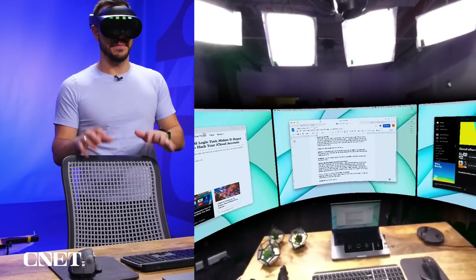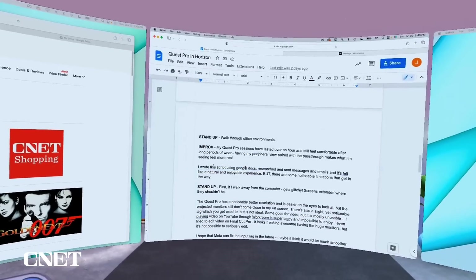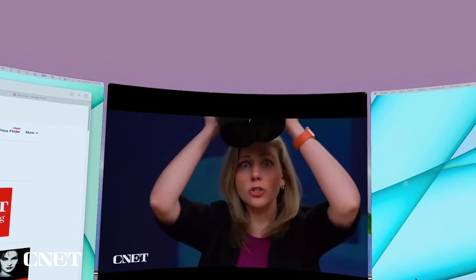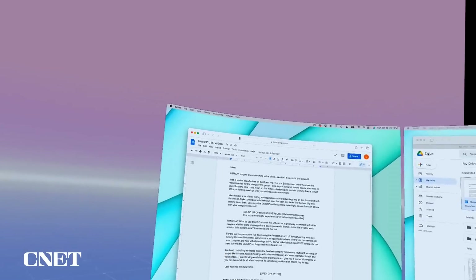I hope Meta fixes that monitor stretch. The Quest Pro has a noticeably better resolution than the Quest 2 and is much easier on the eyes, but the projected monitors still don't come close to my 4K screen, making the headset a little less desirable. There's also a slight yet noticeable lag with both my fingers on the keyboard and my mouse on screen, which is obviously not ideal. Playing video on YouTube through Workrooms is super laggy and impossible to enjoy. I even tried to edit video on Final Cut Pro, which looks awesome with huge monitors, but it just really isn't a viable option. I hope Meta can fix this input lag — maybe the headset could be hardwired into the computer for a smoother experience.